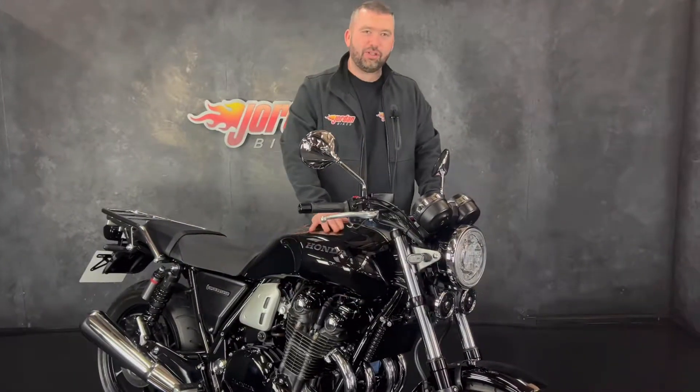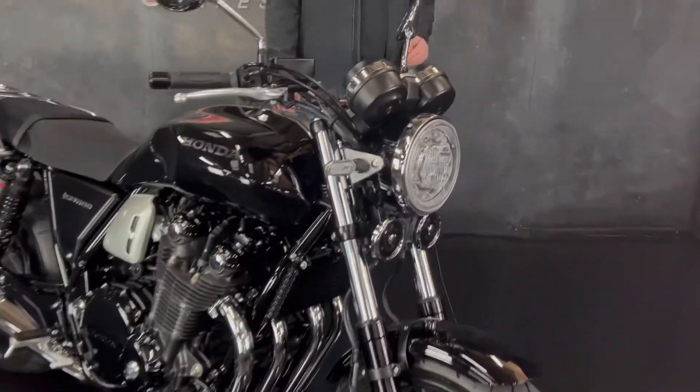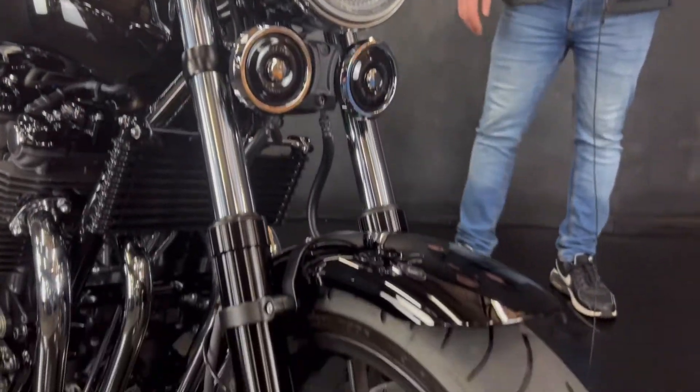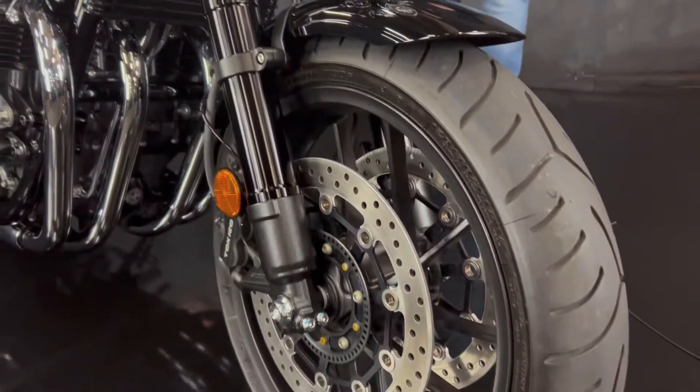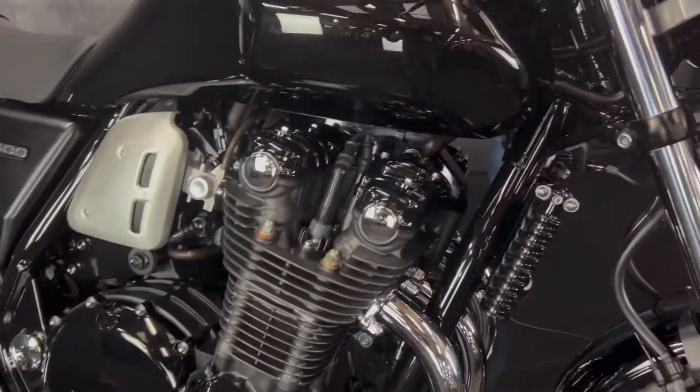What an absolute stunner this bike is. Finished off in the black with the silver stripe going down it. The Honda logo is on there again finished in black. The engine itself is all done in the gloss black. Chrome headers looking absolutely stunning.